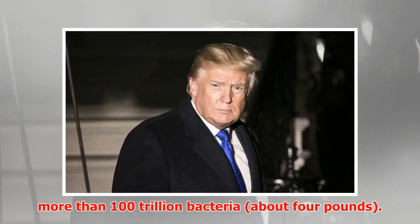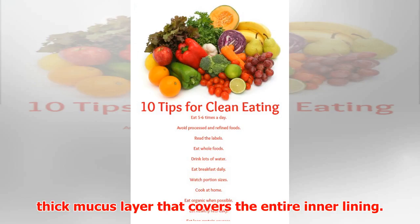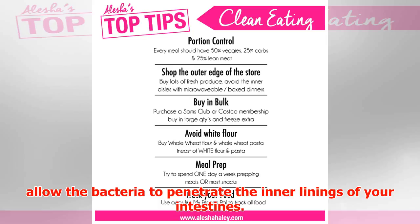Application of this study to humans: your intestines contain more than 100 trillion bacteria — about 4 pounds. The bacteria are prevented from piercing your intestines by a thick mucus layer that covers the entire inner lining. Emulsifiers are detergent-like molecules that can break down this thick mucus layer and allow the bacteria to penetrate the inner linings of your intestines.